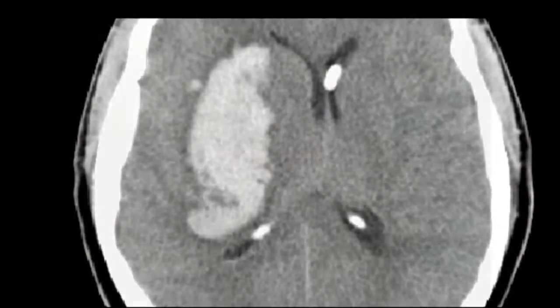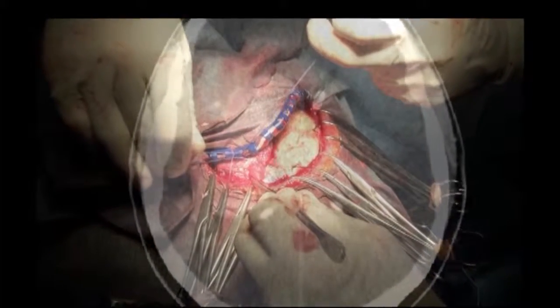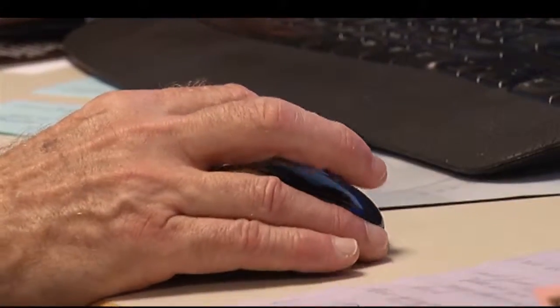The traditional way to remove it was a craniotomy, where doctors made a large incision in the scalp, bone, and brain. Open craniotomy may do so much harm that it negates the benefit of getting the blood clot out.